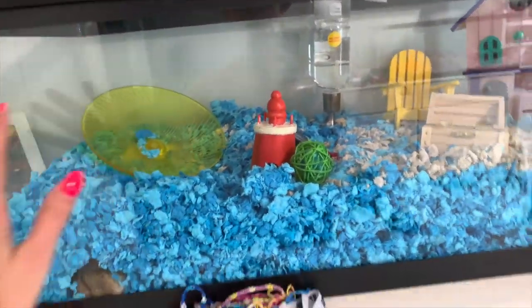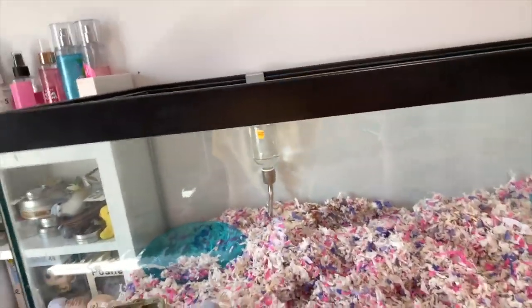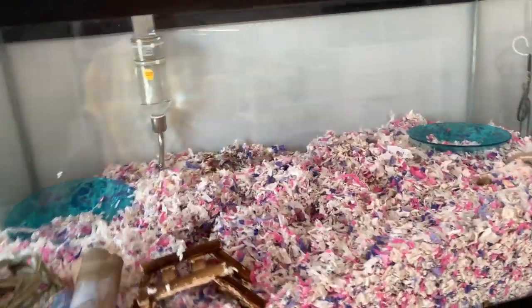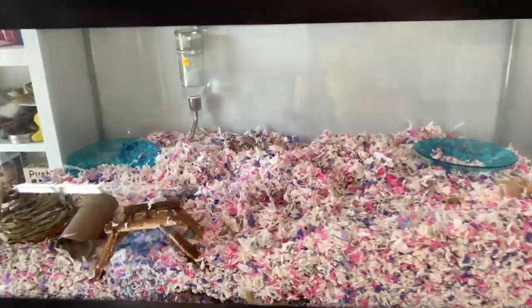Nugget is over here — her cage we can carry since it's smaller, so she's sleeping right there. The mice might be a little worried about being in the car because they've honestly never been in the car besides when I got them. We are just going to get them ready to go. We have a travel cage downstairs — I actually just cleaned it and it's drying — so they're going to be coming with us.